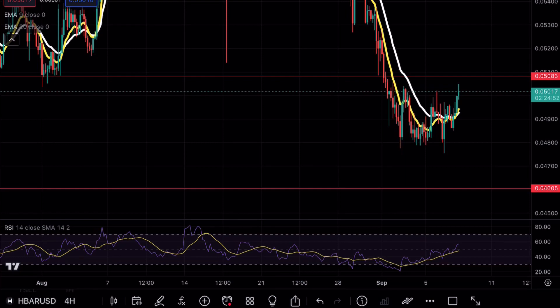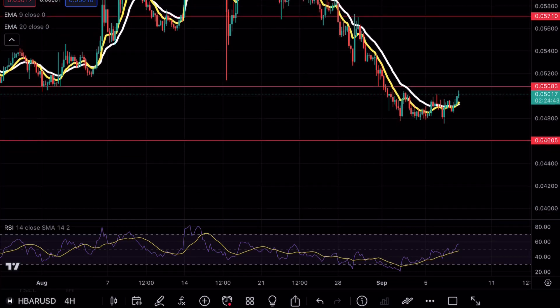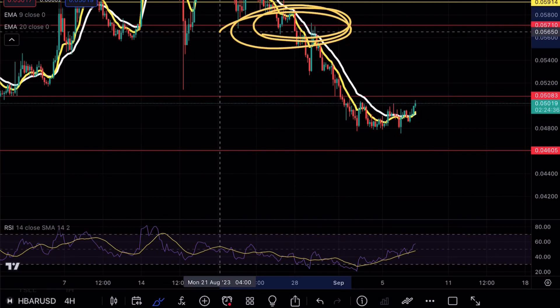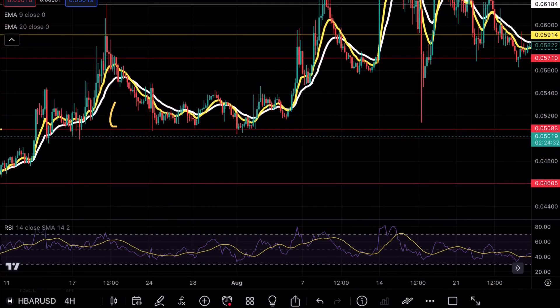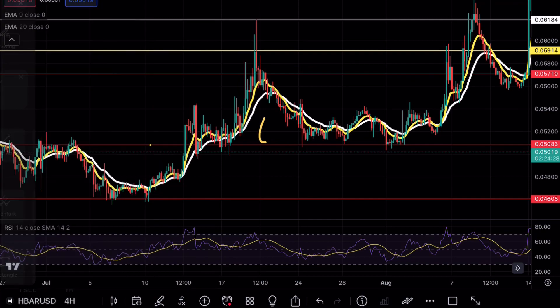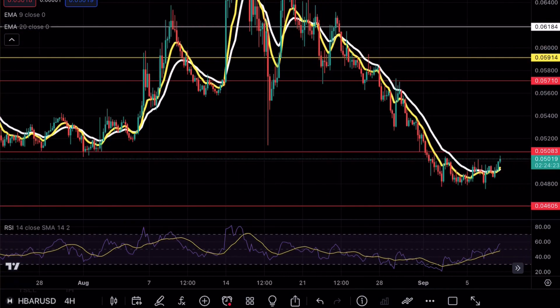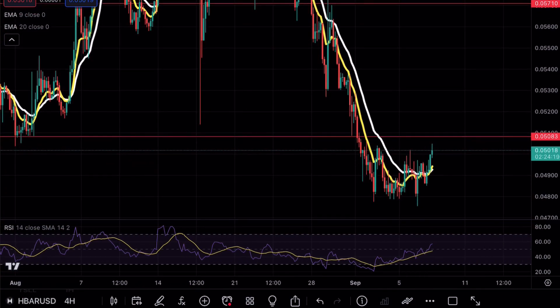It's been a while since I've made an HBAR video, so let's do a quick recap on the previous video. I mentioned that if we ended up losing 0.057 as a support level, that is a very crucial support zone to be careful of. Looking at previous price analysis, this level acted as a very strong resistance point. Once we lost that support level, HBAR ended up turning into a massive cascade event towards the downside.